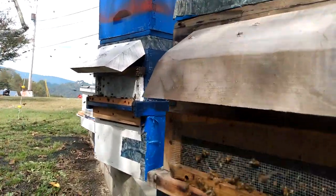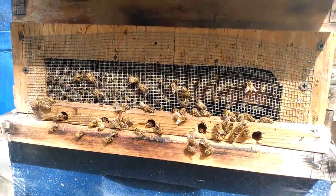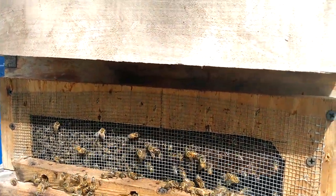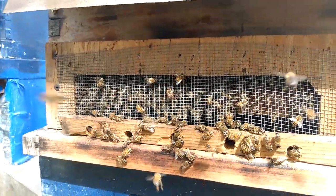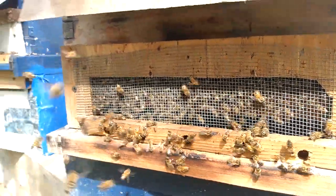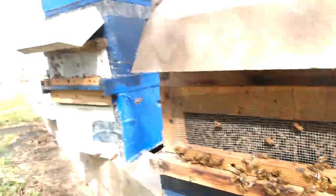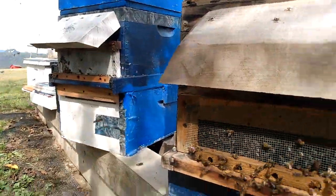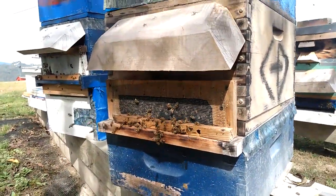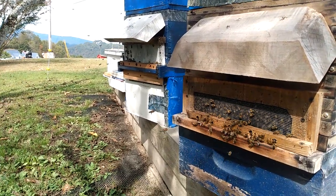I'm loving this open-air entrance reducer — that's what I call it, open-air entrance reducer. Kind of like a robbin screen, only with no side door. It's just front entrances, all three-eighths holes, and they're big enough to handle it. I'd say this one's still the biggest hive, but that one over there is pretty healthy and stout too.